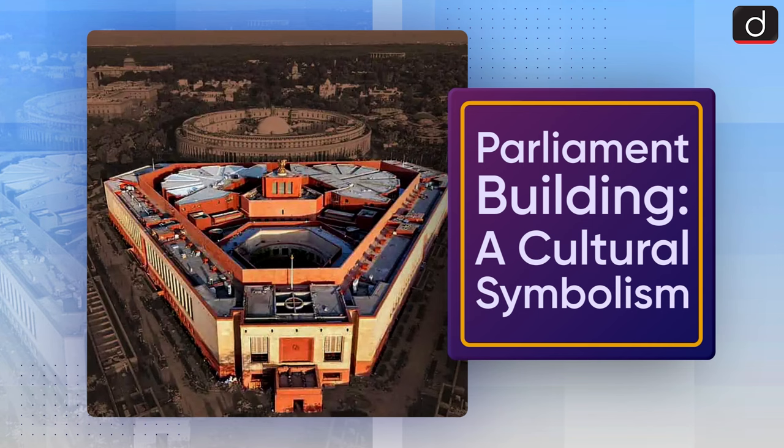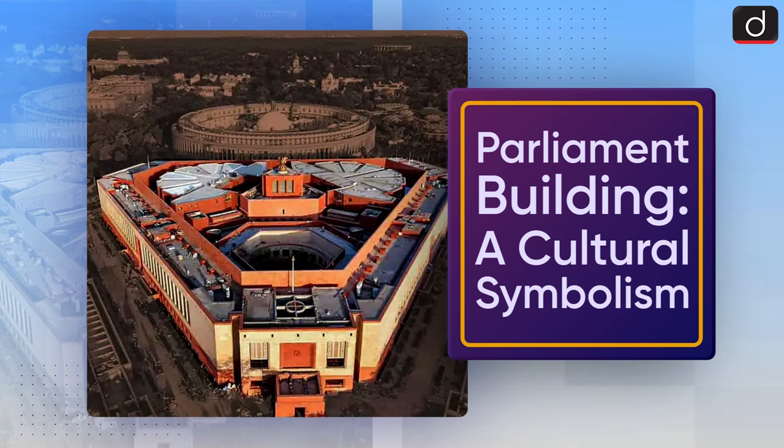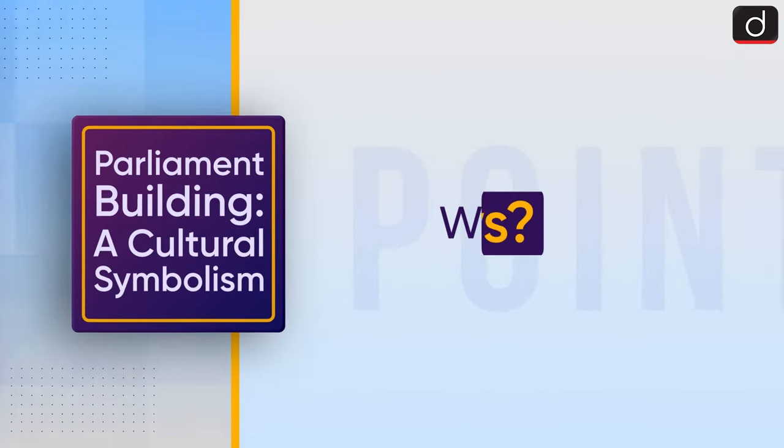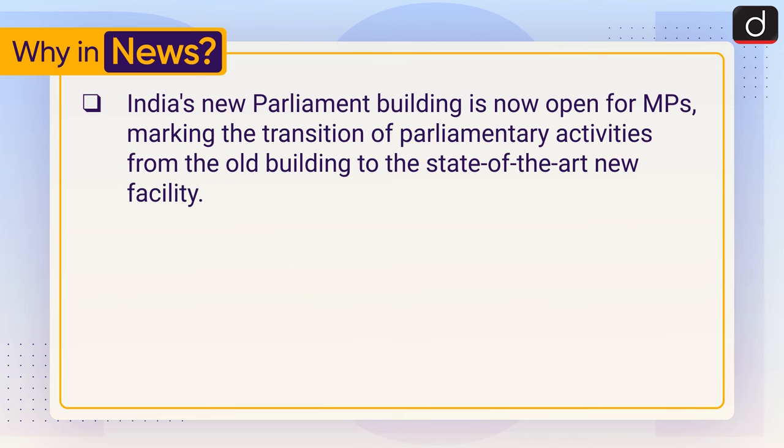Good morning everyone, welcome to another episode of 'To The Point.' Today's topic of discussion is parliament building and cultural symbolism. First of all, let's see why it is in the news. India's new parliament building is now open for MPs, making the transition of parliament from the old building to the state-of-the-art new facility.